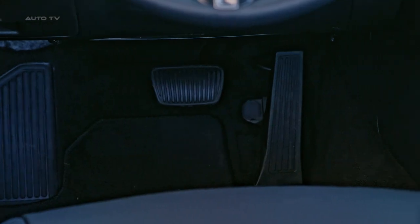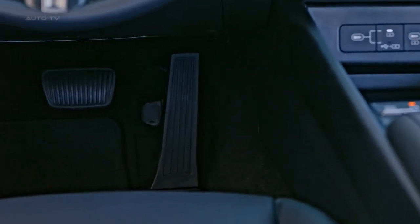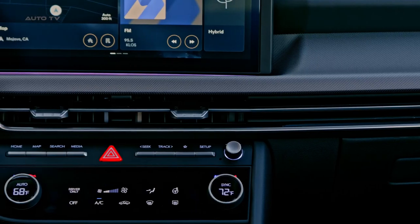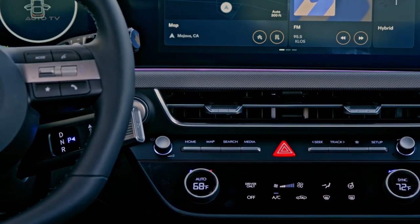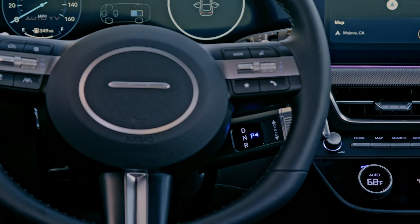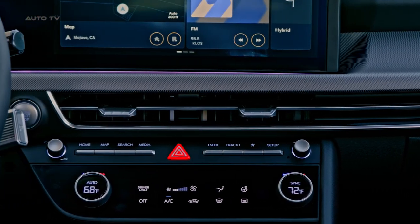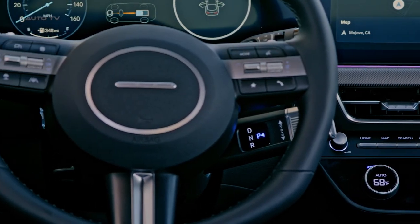In terms of technology, the Sonata Hybrid is equipped with a variety of features for an elevated user experience. These include the Digital Key 2 for locking, unlocking, and starting the car through smartphones or smartwatches, a 12.3-inch driver information cluster and audio-video navigation system, and a head-up display for quick information processing. The car also features a 12-speaker Bose Premium Sound System with new Centerpoint 360 technology.